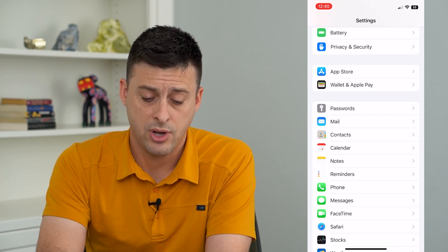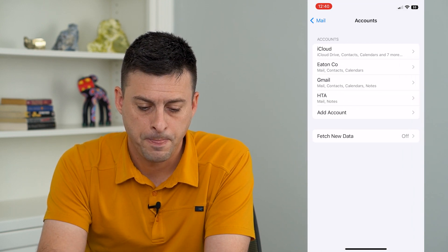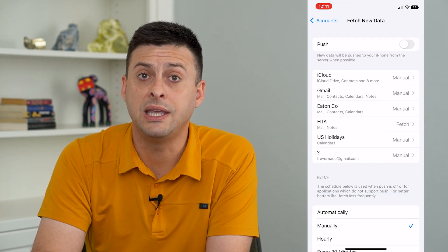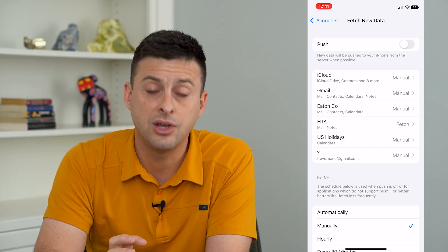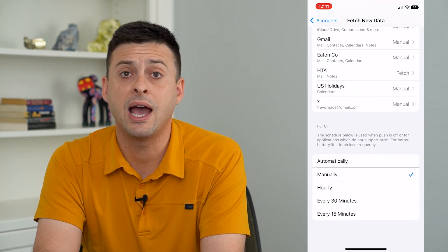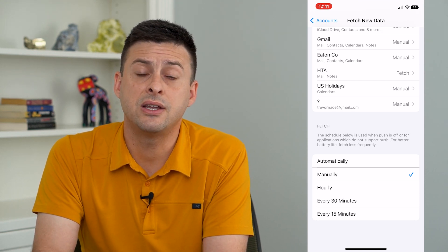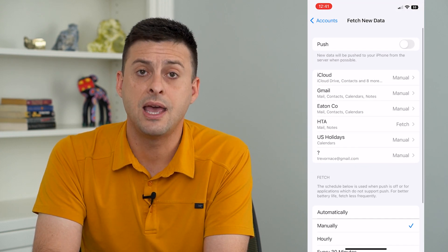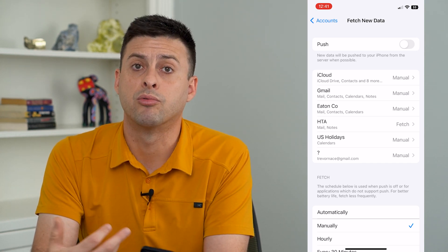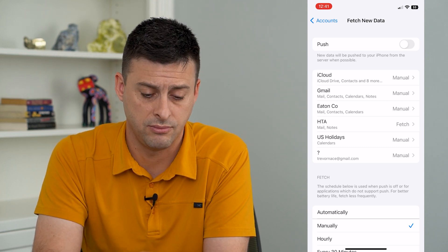The last thing is to tap on the Mail app, then tap on Accounts, and at the bottom you'll see Fetch New Data. This is a really common one that will eat up your battery — if you're fetching new mail every 15 minutes or every hour, it's constantly requesting data and draining the battery a lot. Just set everything to Manual. You won't get emails automatically, but when you open up the Mail app it will refresh and you'll get new emails without it eating up your battery life in the background.